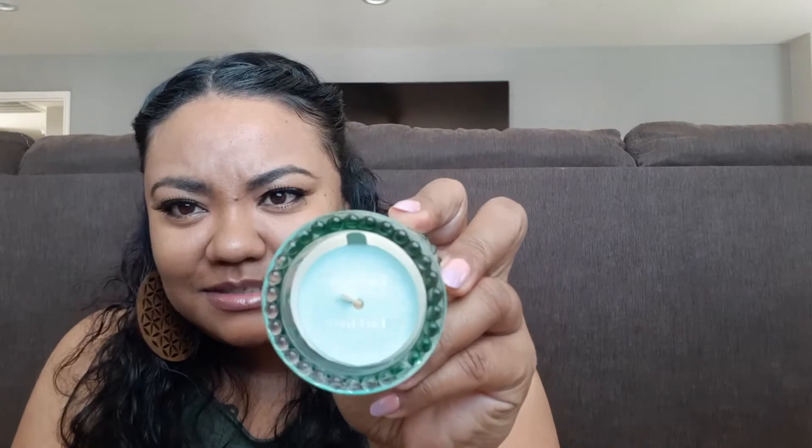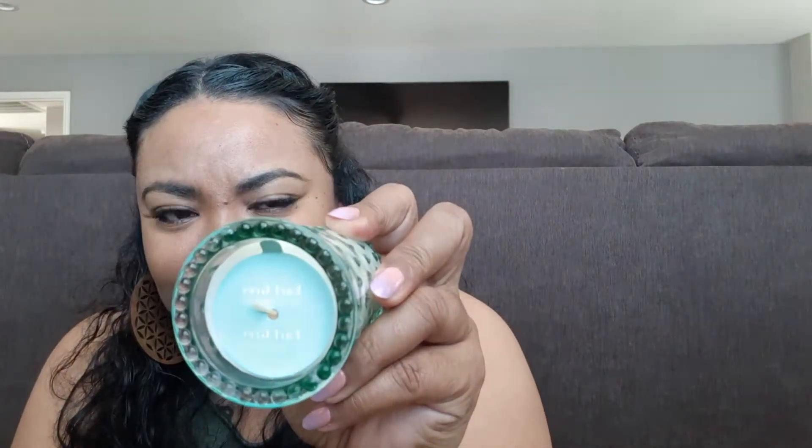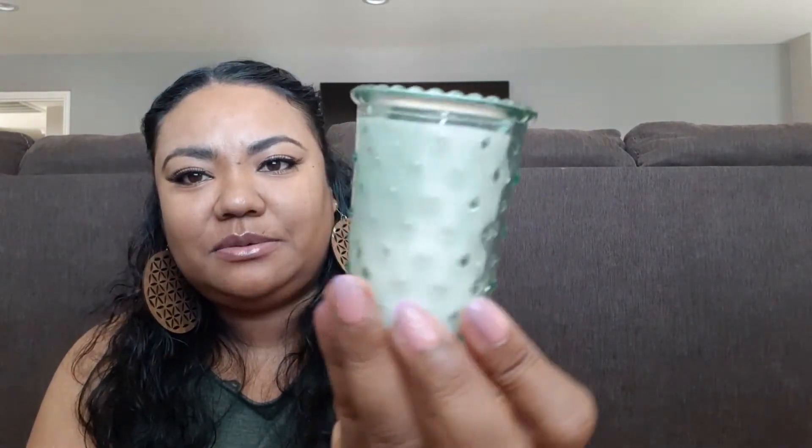They also had Earl Grey and Cucumber — I thought that scent was interesting — and that is so pretty. And then they also had White Mocha, which smells good. Let me smell the Earl Grey and Cucumber. Oh, this one is my favorite — the Earl Grey and Cucumber. Out of all of them, this one is my favorite. So these are really cute.